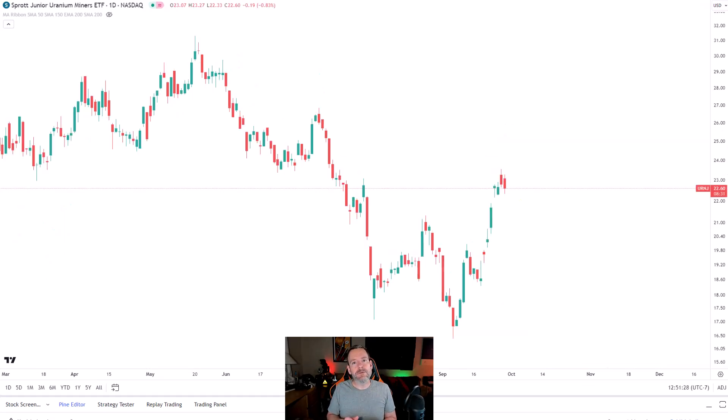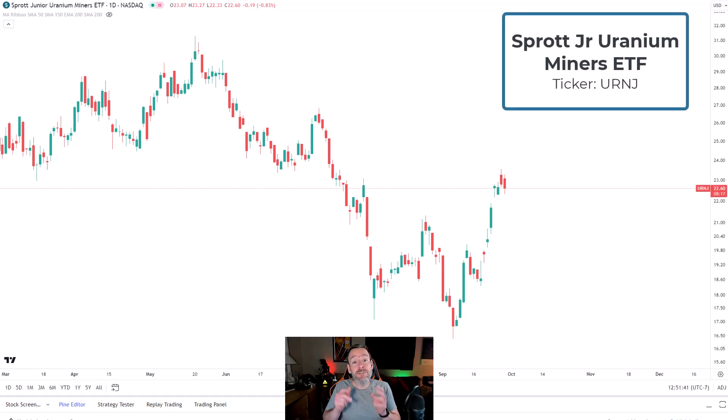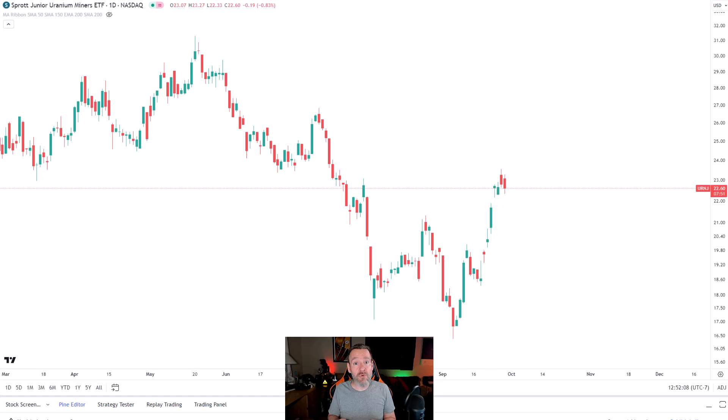Now let's talk about the most volatile of the uranium plays that I personally own: the Sprott Junior Uranium Miners ETF with the ticker symbol URNJ. I have absolutely no interest in doing enough research on all of the junior uranium miners to figure out which ones would be the best in breed. This space is incredibly volatile because any of these miners could screw up and go out of business at any moment. So I want the power that comes with diversification to make it so that I am not as exposed as if I just picked the wrong company.